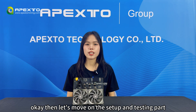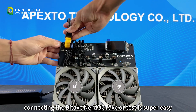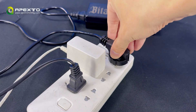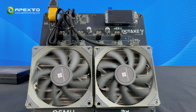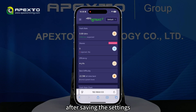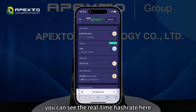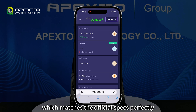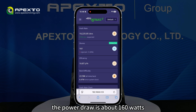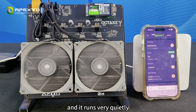Okay, let's move on to the setup and testing part. Connecting the BTX Northern Octess is super easy. After saving the settings, the miner will start hashing right away. You can see the real-time hash rate here — around 9.6 terahashes per second — which matches the official spec perfectly. The power draw is about 160 watts, and it runs very quietly.